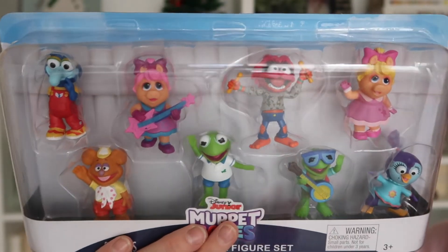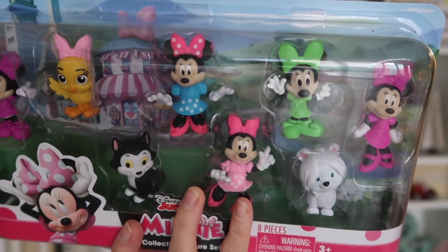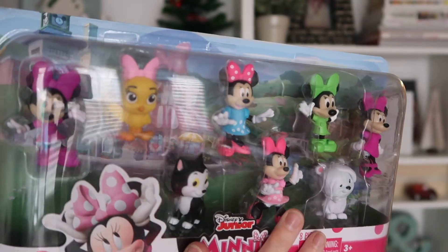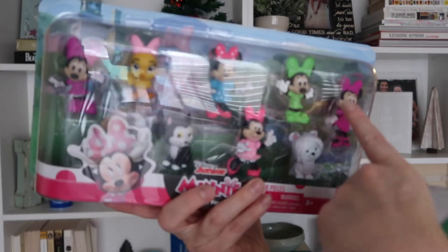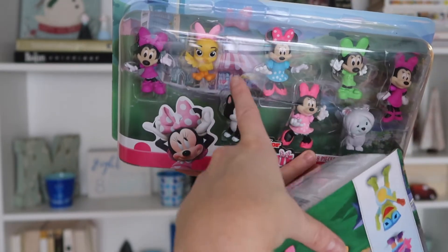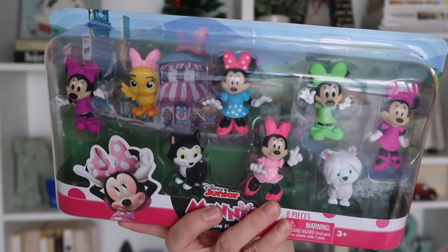She loves Kermit the most but she loves, loves, loves the Muppet Babies. I got Ruthie these Minnie Mouse ones — she is super into Minnie Mouse. It's all these different little Minnies, and I believe some of them are her nieces. These are Minnie and some little characters from Minnie's Boutique. Ruthie is just very into Minnie Mouse.